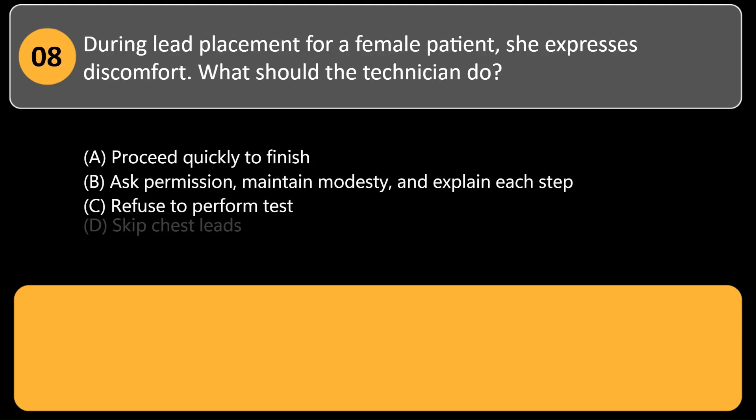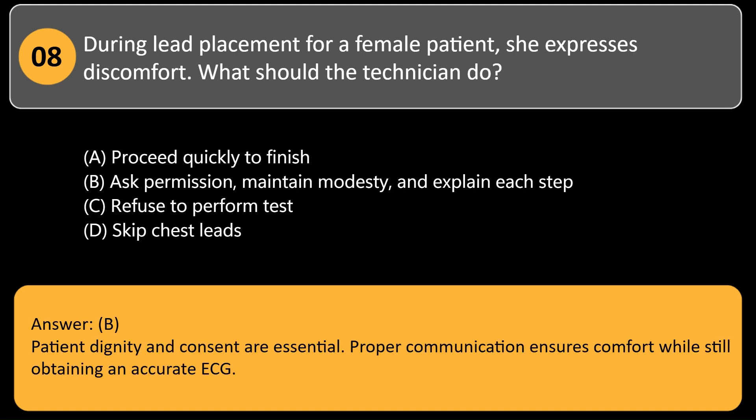During lead placement for a female patient, she expresses discomfort. What should the technician do? A. Proceed quickly to finish. B. Ask permission, maintain modesty, and explain each step. C. Refuse to perform test. D. Skip chest leads. Answer: B. Patient dignity and consent are essential. Proper communication ensures comfort while still obtaining an accurate ECG.